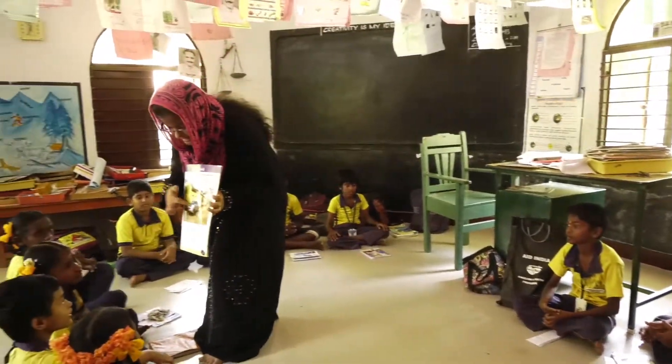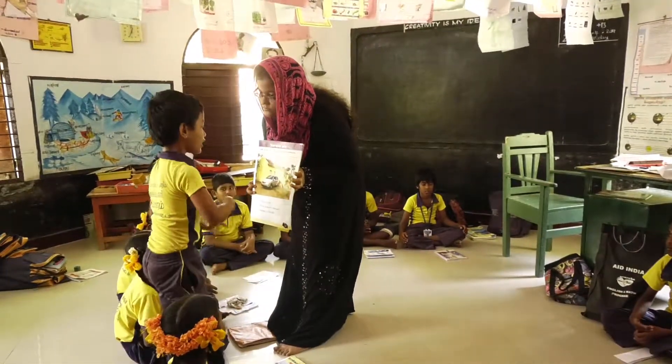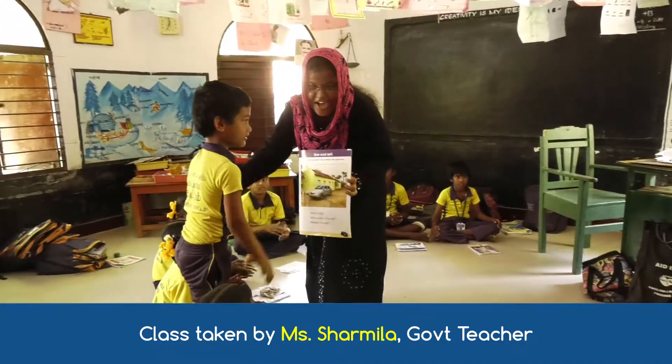Dashini, what colour is the car? The car is silver in colour. Very good.